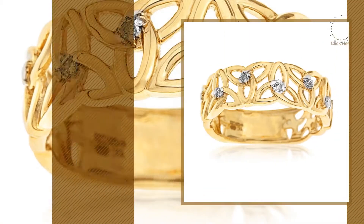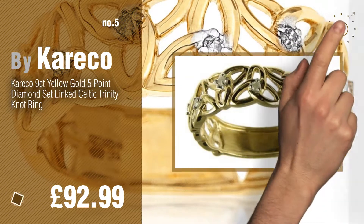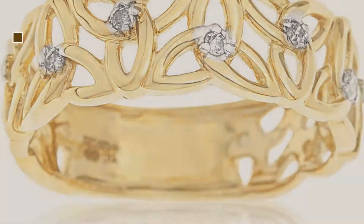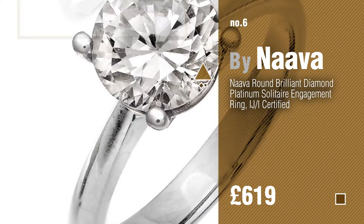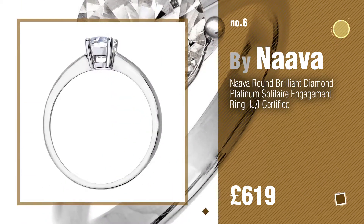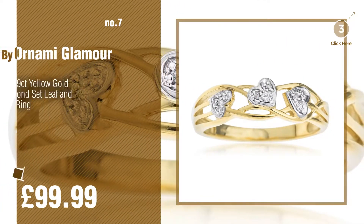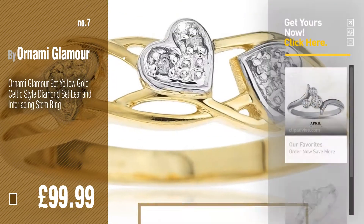Number five by Kiriko. Find these April birthstone rings at up to 70% off by clicking the description below. Number six by Nava. Number seven by Ornami Glamour. Click the circle in the corner to find more amazing products and gift ideas.